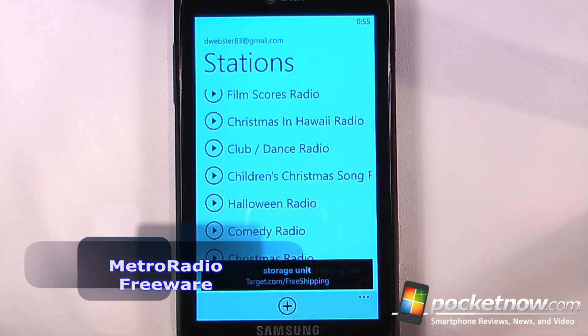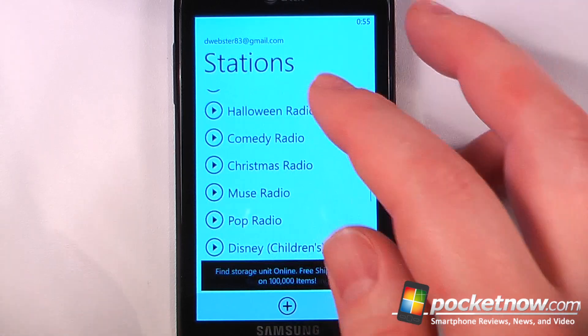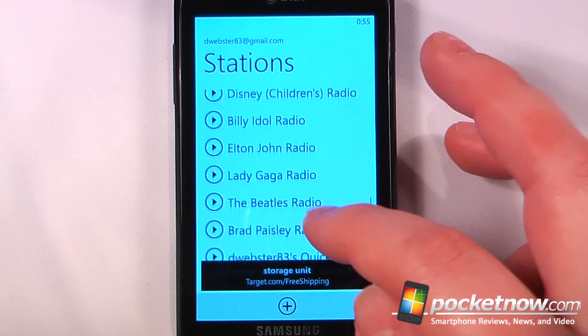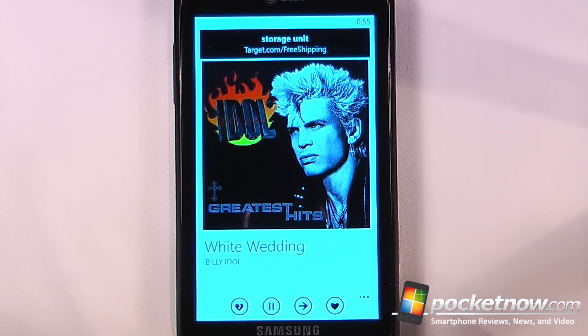Metro Radio is a free third-party Pandora application available in the Windows Marketplace. This application allows you to listen to your Pandora stations directly from your Windows Phone 7 device. So let's say I wanted to choose something — let's try the Billy Idol radio. Here I can listen to the song.